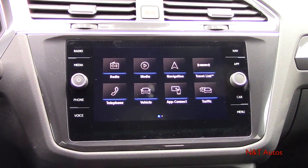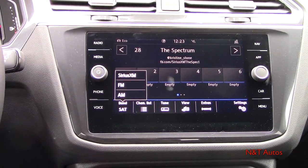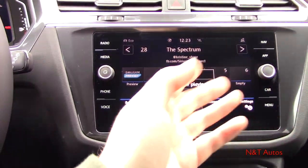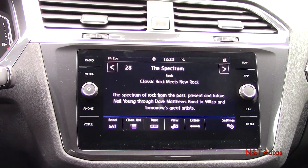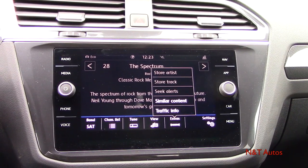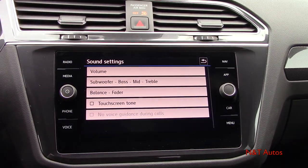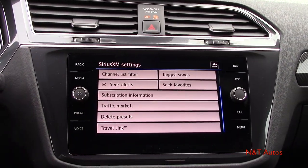Going through the head unit's main menu, the radio screen has all different bands, a channel list, tuning controls, and different views — you can show presets, now playing, or just channel info on the center display. There are extras for storing or seeking information, and settings including sound settings, scan, tag songs, and more.